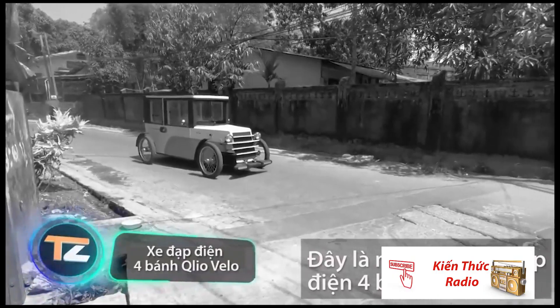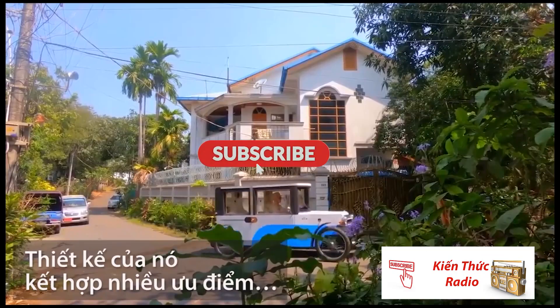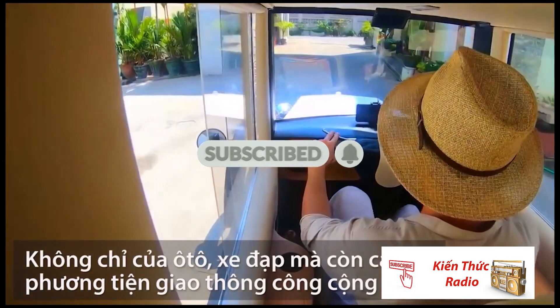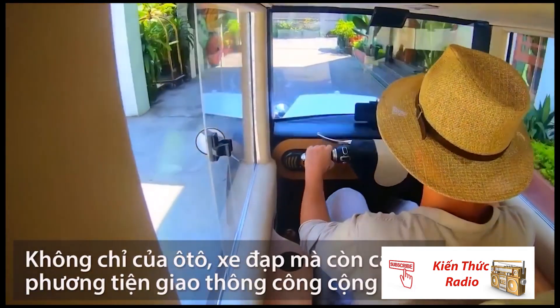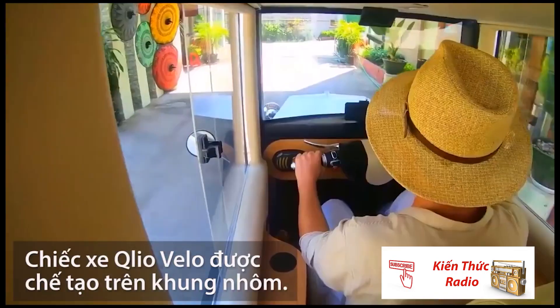The vehicle on your screen is not a stylization of a retro car. The design combines the advantages not only of a car and a bicycle, but also of public transport. The Villamobile is built on an aluminium frame.